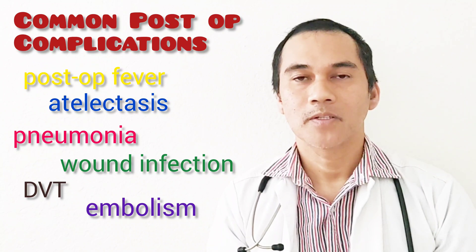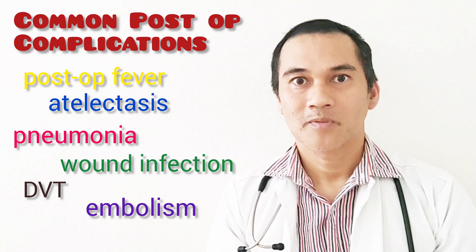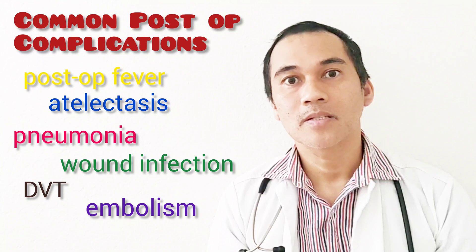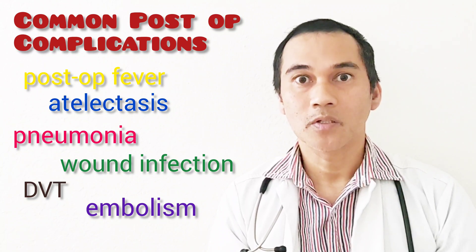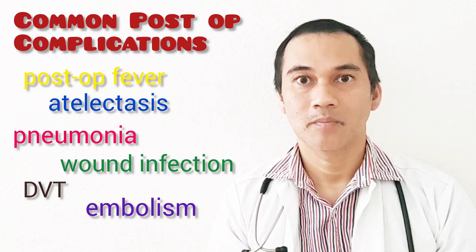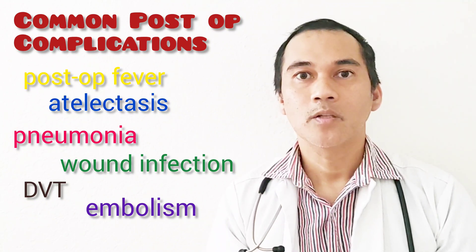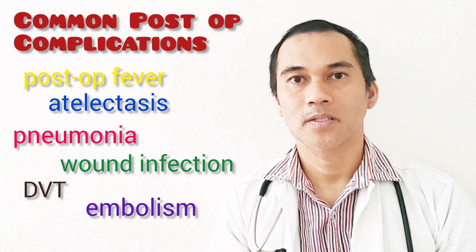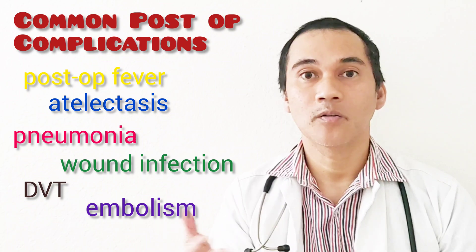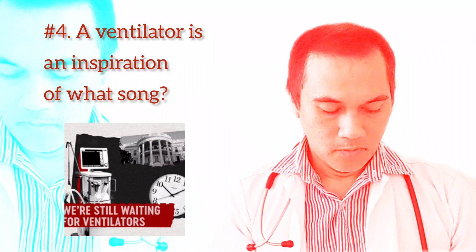Post-op fever is either due to inflammatory response or atelectasis. If your patient has fever post-op and the WBC is normal, that is atelectasis — have that patient use the incentive spirometer because atelectasis will progress into pneumonia. Patients also develop DVT after surgery because of the pooling and settling of blood over longer hours.